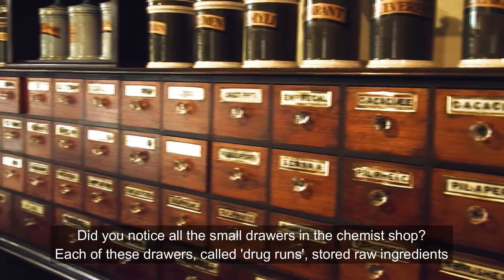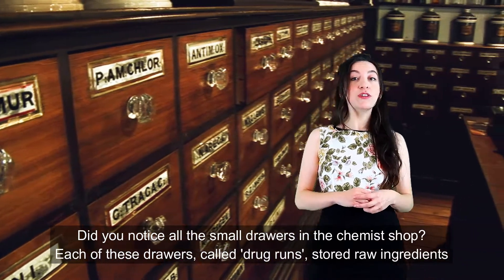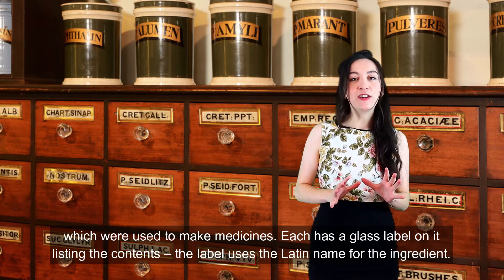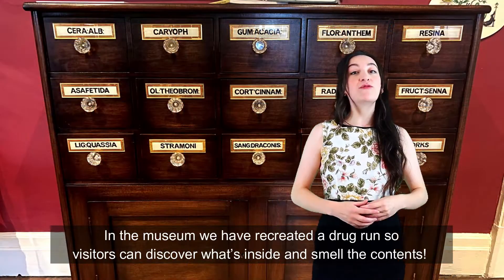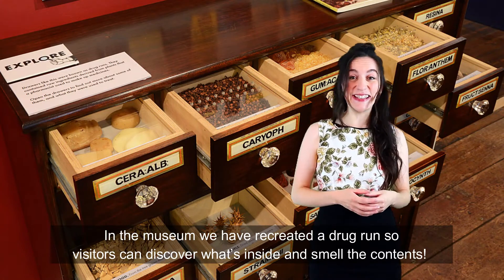Did you notice all the small drawers in the chemist's shop? Each of these drawers, called drug runs, stored raw ingredients which were used to make medicines. Each has a glass label on it listing the contents, and the label uses the Latin name for the ingredient. In the museum we have recreated a drug run so visitors can discover what's inside and smell the curious contents.